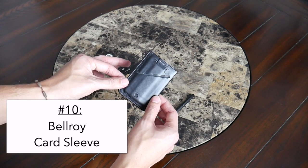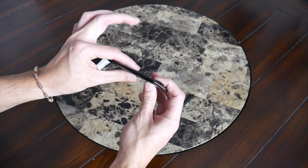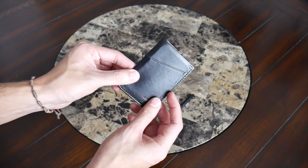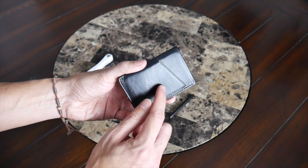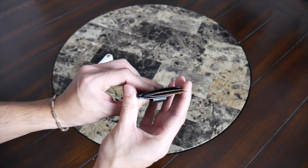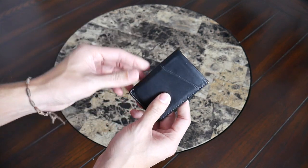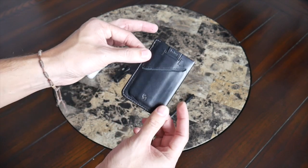Up next, we have the Bellroy Card Sleeve, which has quickly become my go-to minimalist wallet. I love the aesthetic and form factor — it's super slim with a nice leather build quality that feels durable. I actually have it in black and brown to match whatever outfit I'm wearing. I love how much it holds in such a small and slim package. It has a few simple slots on the front and back for cash or an ID, and a pull tab system that lets you store four to five cards, fan them out, and easily grab whatever you need. Just a really nice, simple accessory that fits great into a front or back pocket. If you're looking for a stylish wallet to give somebody, this is one of the best options.